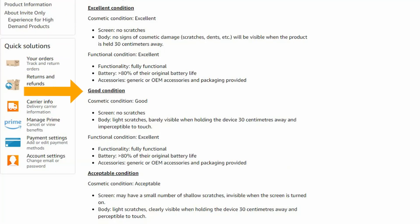Excellent, good, and acceptable. An item in excellent condition means there are no screen scratches or signs of cosmetic damage, i.e. scratches or dents on its body when held 30 centimetres away. All items, regardless of condition state, will be fully functional with a battery of greater than 80% of their original battery life. The products may be packaged in a generic box and come with accessories which may also be generic.